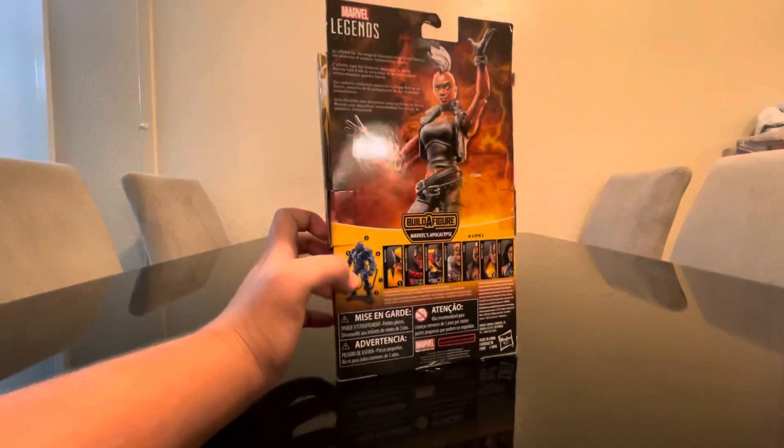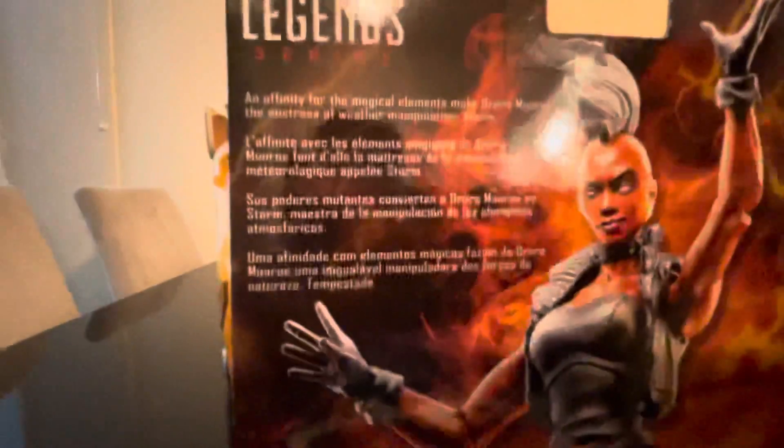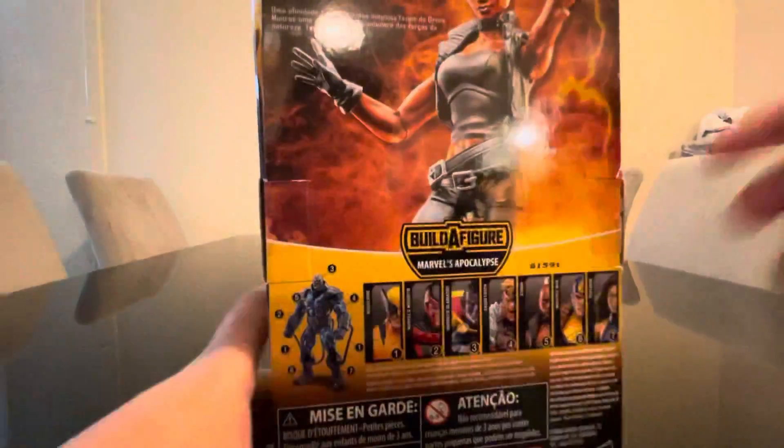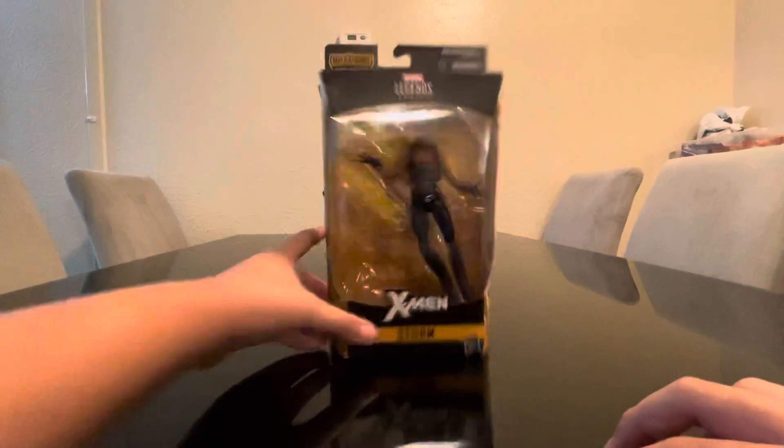On the back of the package we have the real history of the character, along with the wave and the build-a-figure info. And yeah, let's open her up.